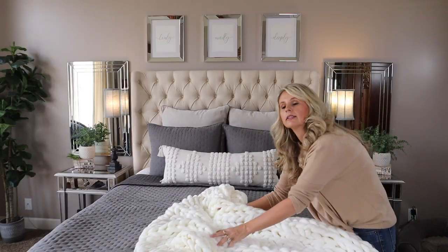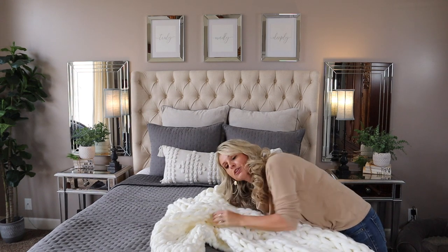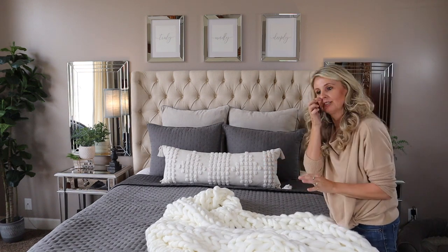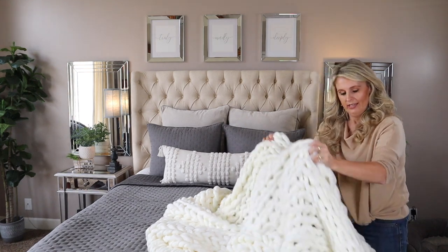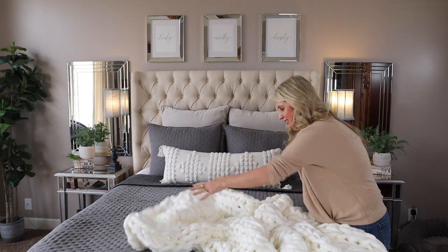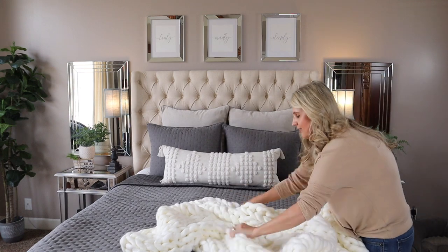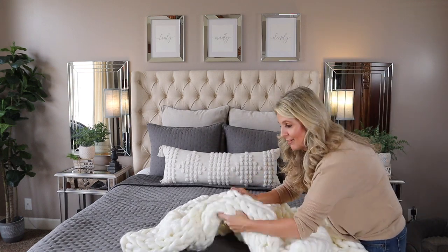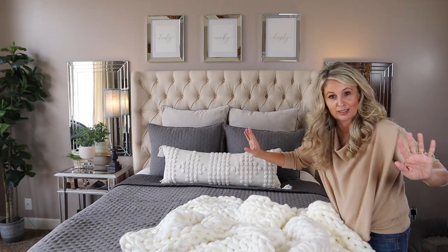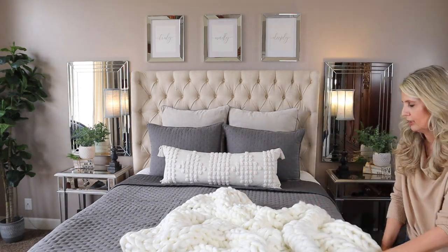Oh my goodness, I just want to crawl into this. I know I'm not being impartial, but I got to tell you — I just can't imagine spending the price of the Pottery Barn one when this feels this good. It just feels amazing, it's so soft. I love it. My dog's going to love it too. And if you let your dog on the bed, I'm with you — don't come after me because I love to let my doggy sleep with me. This thing is so soft and chunky.